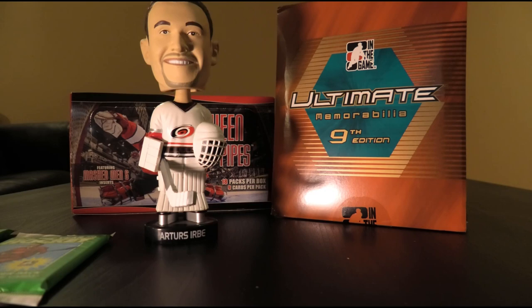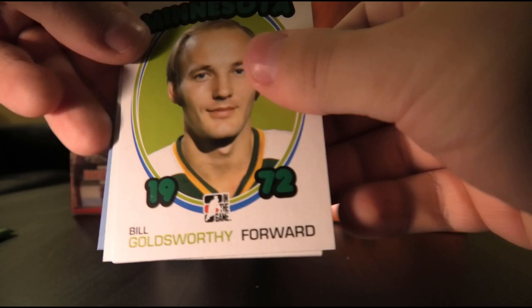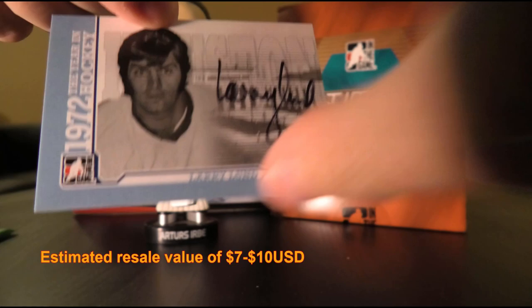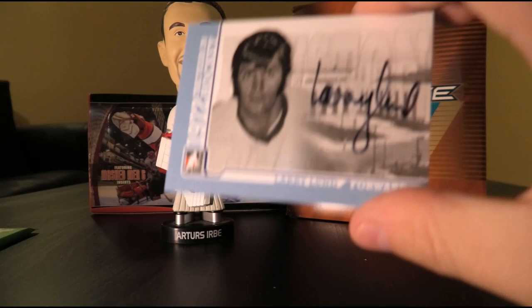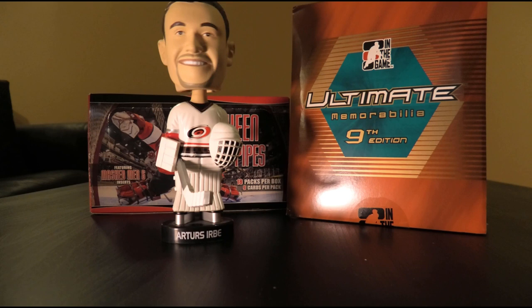Let's move on to our last autograph. We have Bill White and Boris Mikhailov, Chris Bordeleau, Ron Ellis, Vic Hadfield, Bill Goldsworthy, Rod Seiling, Alex Delvecchio, and... autograph of Larry Lund. Kind of a smudgy autograph, and I'll be honest — I'm not too familiar with Larry Lund at all. I haven't really heard his name before, and that's saying something because I've heard of lots of names from then to now.